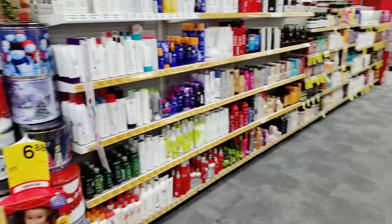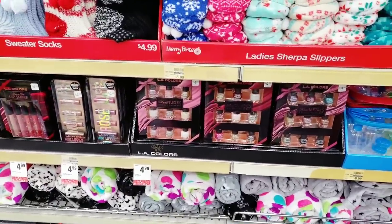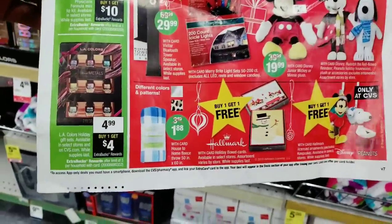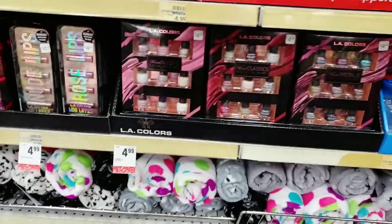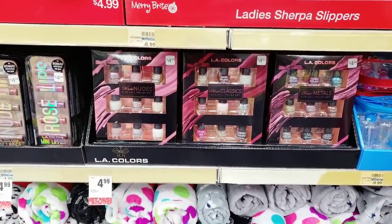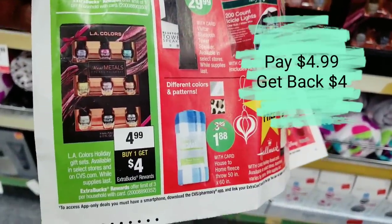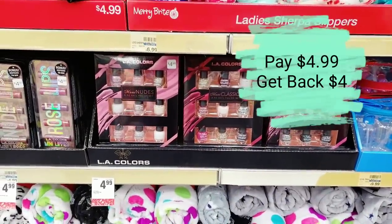Let's look around for some hot Black Friday deals. One of the first deals is the LA Colors gift sets, priced at $4.99. When you buy one for $4.99 you get $4 back. If you've been looking to shop for a young girl and wanted makeup or nail polish without spending Kylie Cosmetics money, buying this for $4.99 and getting $4 back to spend on anything else in the store is a great deal.